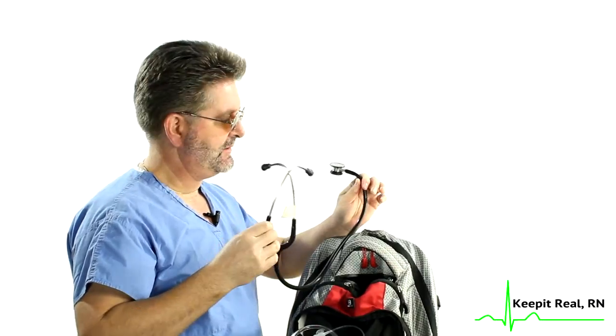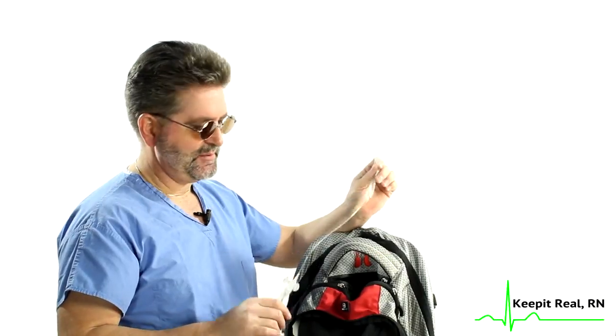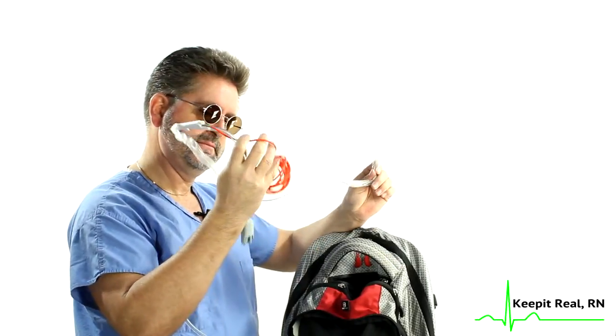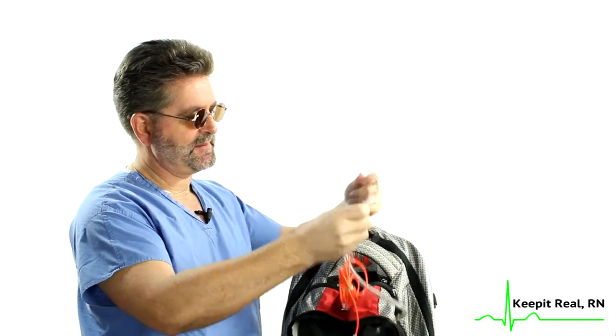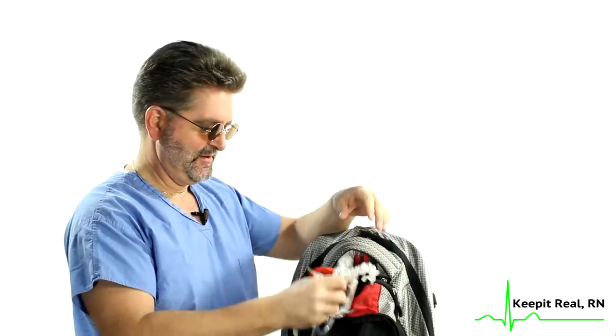I also have a Littmann pediatric stethoscope that I used when I worked in the pediatric heart unit, and it still comes in handy every now and then since I do appear on pediatric units occasionally. I also carry — I'm not sure why — a show-and-tell intra-aortic balloon pump catheter. It's the high-tech fiber optic capable catheter. Somebody gave it to me, I stuck it in my backpack, and it's been there ever since. Believe it or not, it has come in handy before.